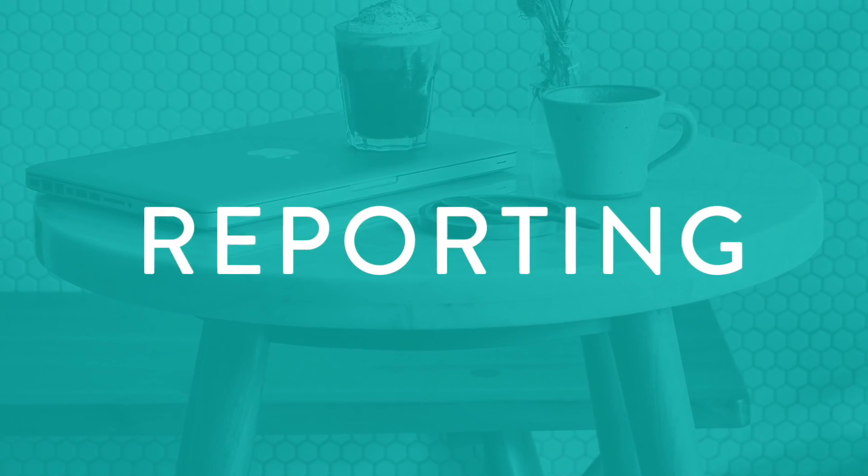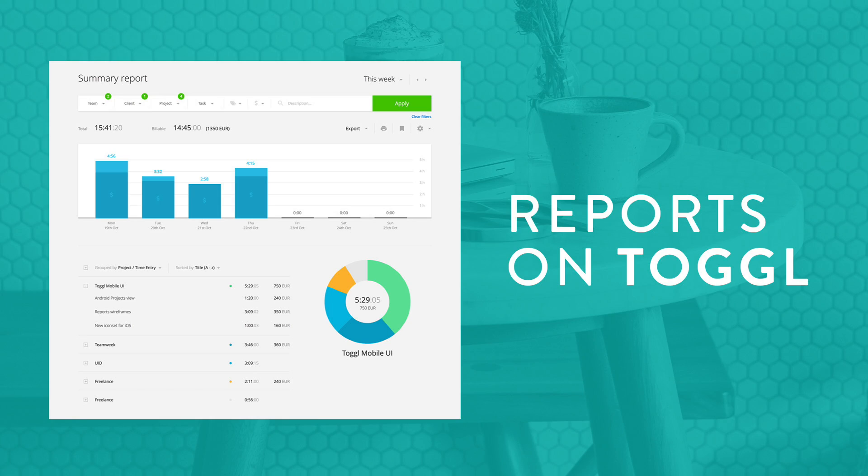Reason number two: reporting. Toggl makes it so easy. You can categorize your time and then run reports that show where your time is being spent. Take a look at these reports — they're super user friendly. People can instantly read the data and see where your time is being spent. They're color coded and awesome for sending to your clients to give off a great impression of where your time is going. Have you used Toggl reports before? Let me know in the comments below how you've used their reporting features for yourself or for your clients.